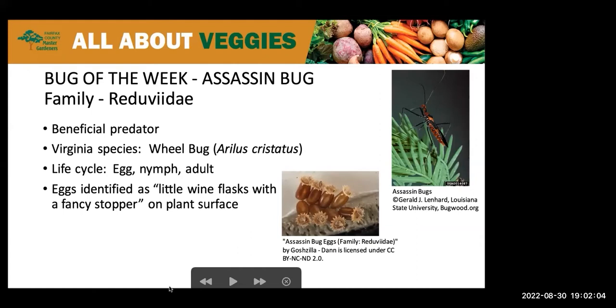Many are commonly found around our house, such as the wheel bugs and the Aerolusco assassins.